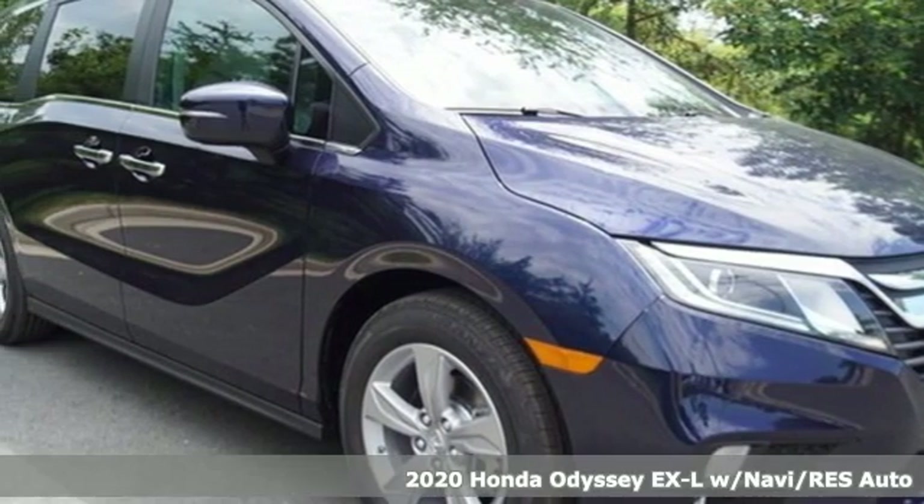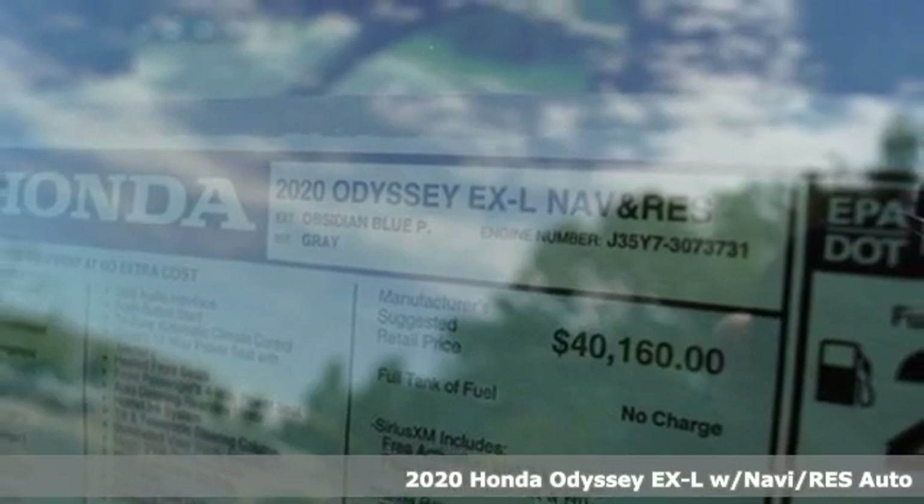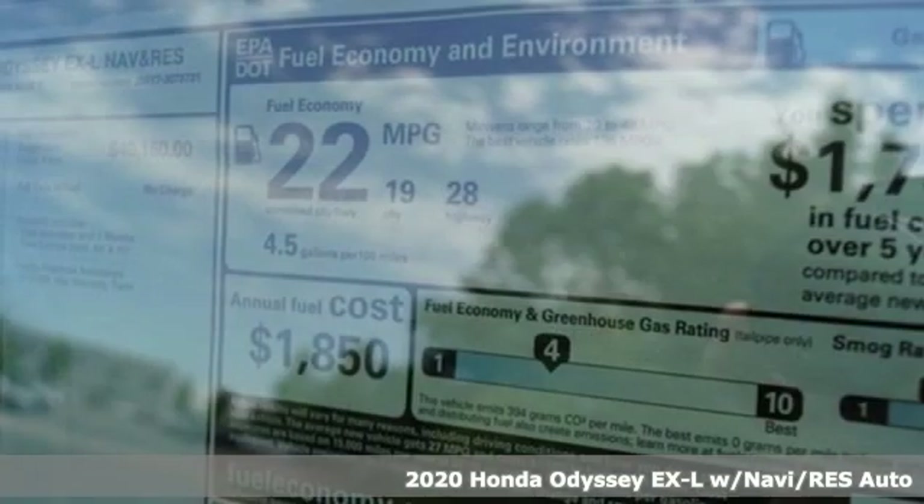It's a new 2020 Honda Odyssey. With its utility, stylish comfort and desire for adventure, the Odyssey is everyone's happy place.